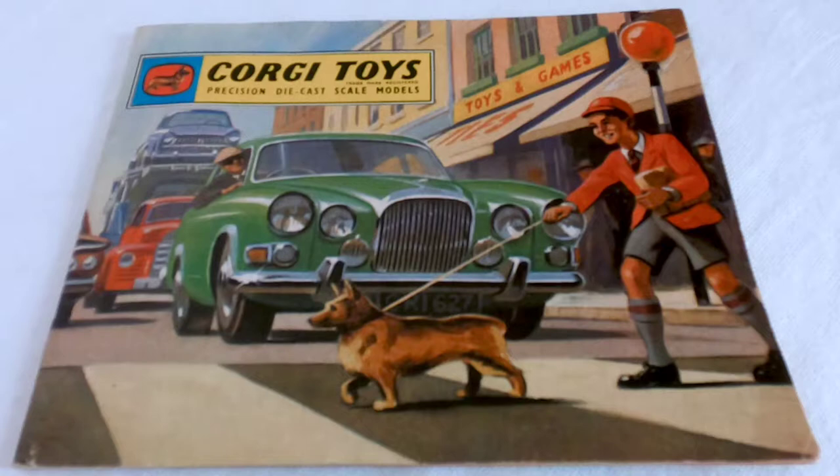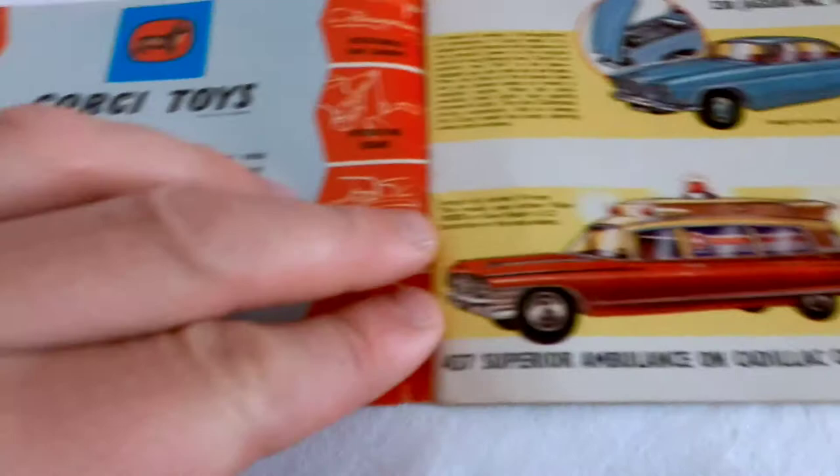The first page has a lot of detail - a schoolboy crossing at the pelican crossing with the Jaguar and the Carmore Carter in the background. Now let's go to the first page.